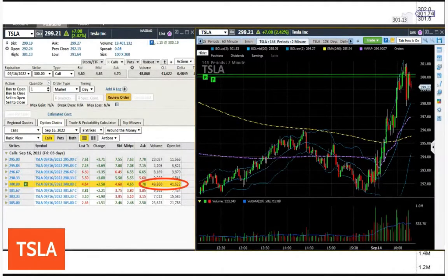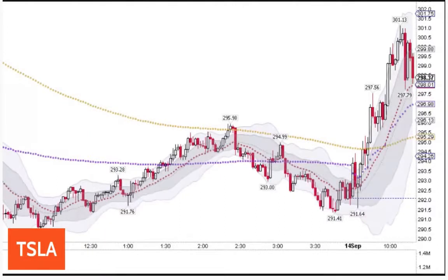We do see a follow through. Tesla's got a lot of option volume at the 300 strike for Friday's expiry. That is a 45 delta, approximately $4 on that. You've got another 305 strike with 24,000 contracts, and down at 295 you've got 23,000 already traded.